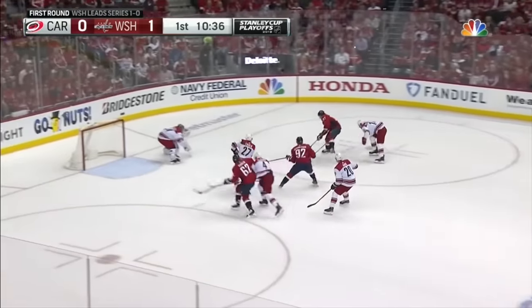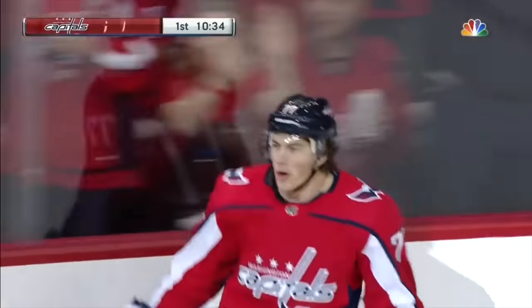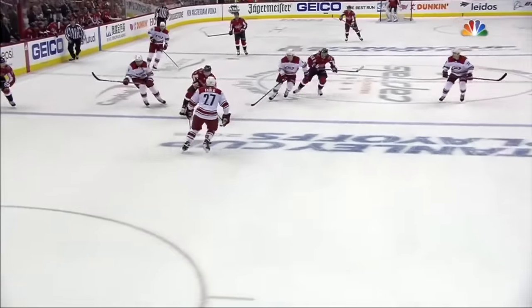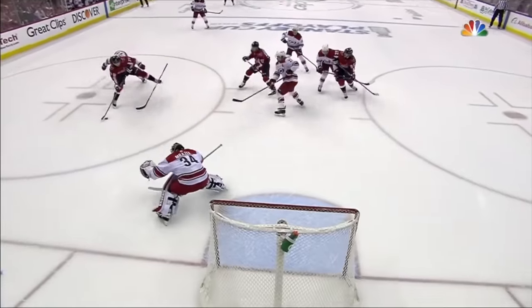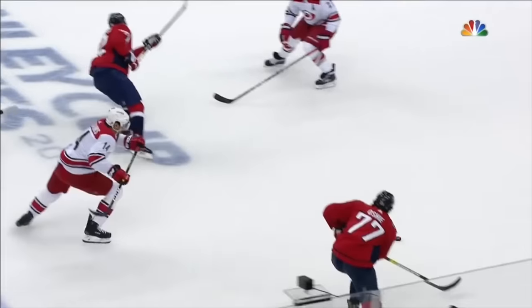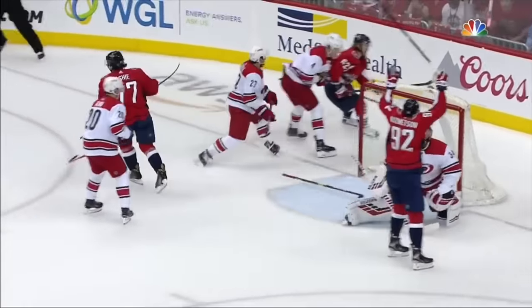Kuznetsov, right side. Oshie with a clean look to the backhand — he scores! TJ Oshie. Niskanen identifies a stretch pass through the middle to Kuznetsov, and then watch Oshie with his leg. He creates separation, knocks a stick right out of Justin Williams' hands right there by getting his leg up and in the air.